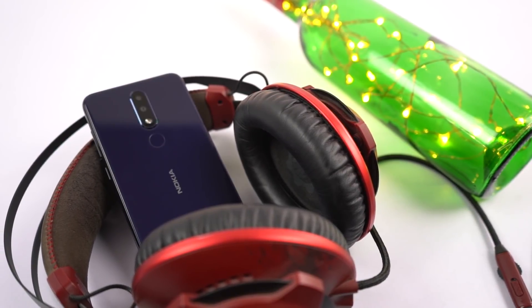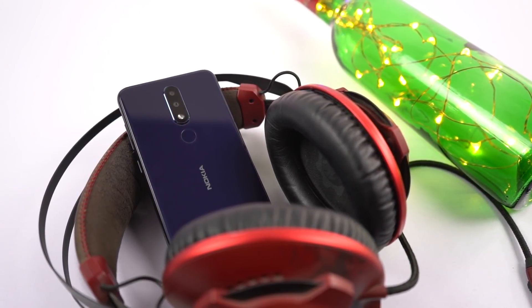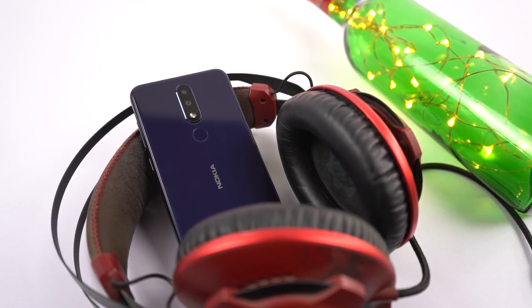Now coming to the audio department, the audio experience on headset is pretty much average on both phones, and speaker loudness on both phones is also pretty much the same. Here's a quick preview.